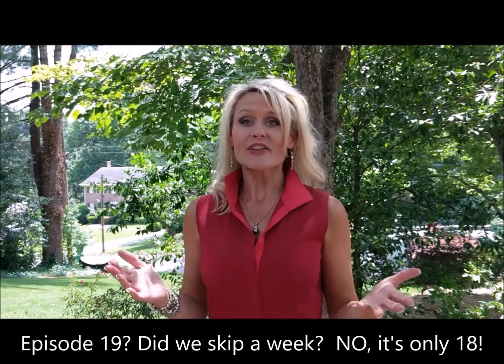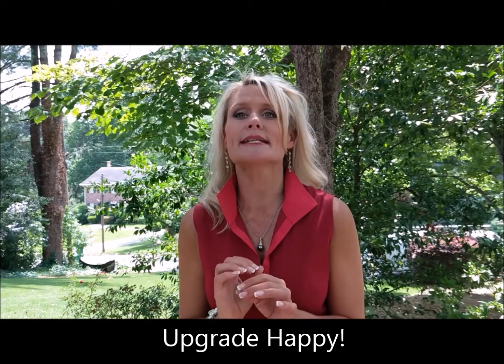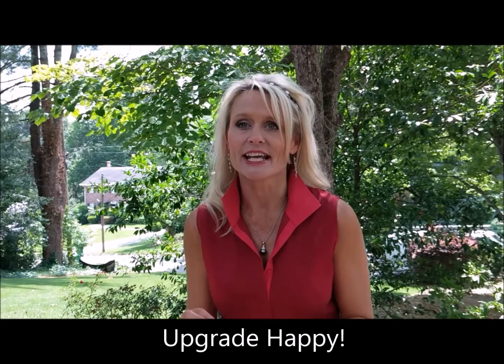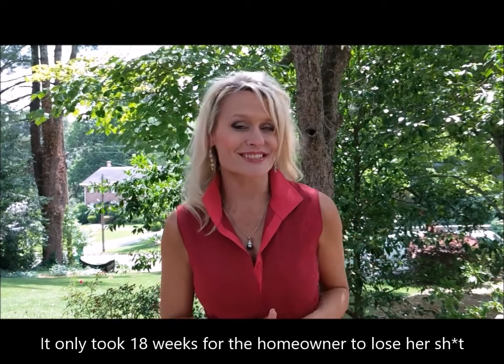Welcome to episode 19 of Renovation Reality here in Brookhaven, Georgia. This week's episode is titled 'Pop-up Projects and Problems.' Whenever you're building or renovating to this level, you always get to a point where you just start upgrading — you become upgrade happy. You just start writing that check to get the project done. This week we'll show you a couple of those featured pop-up projects as well as some of the problems. Make sure you watch it all the way through for that progress as well.